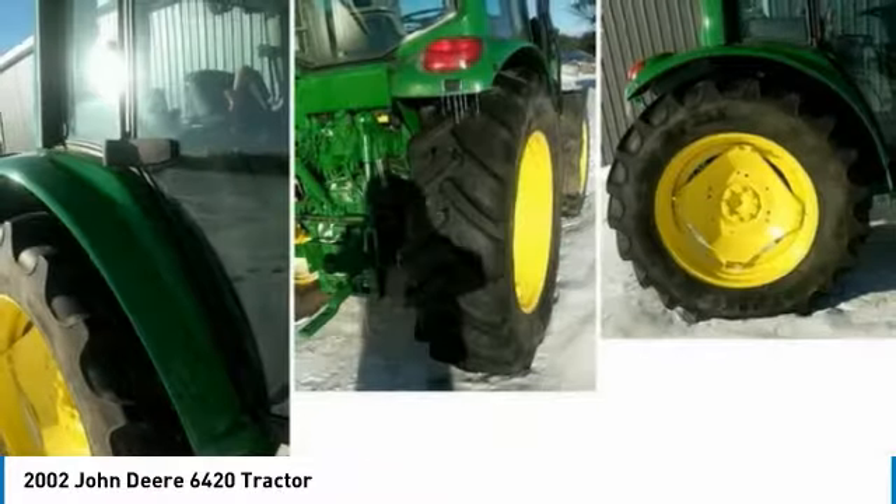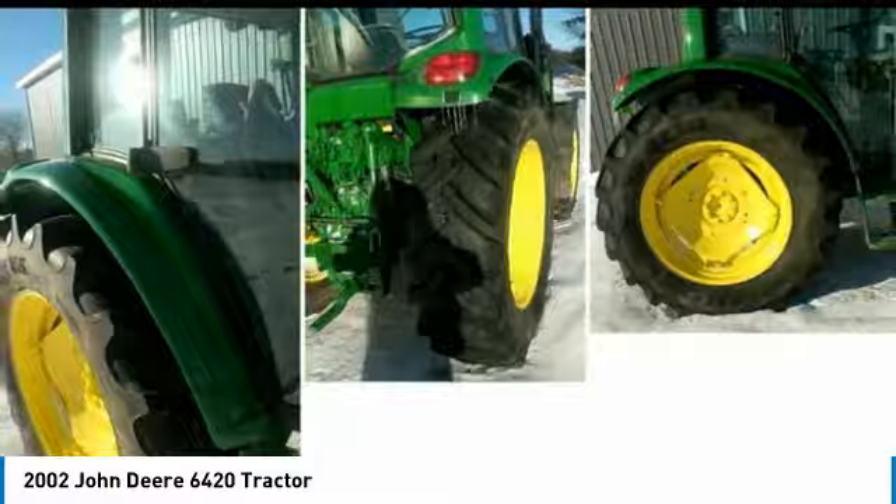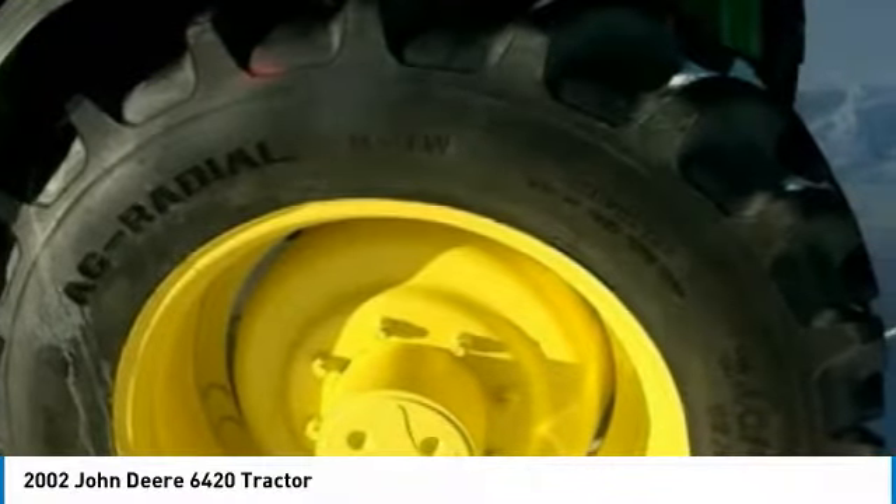You can rest assured that this 6420 will be hard at work for many years to come. This 2002 John Deere tractor is field ready and eager to help you start generating revenue right away.